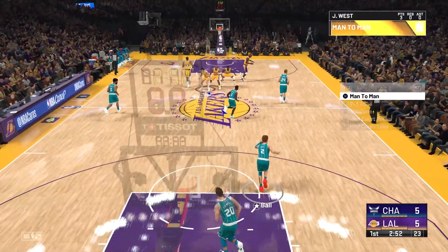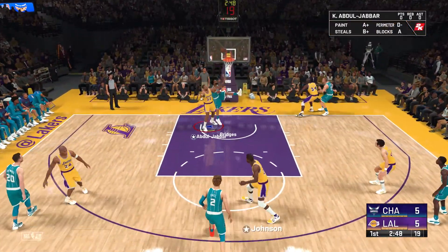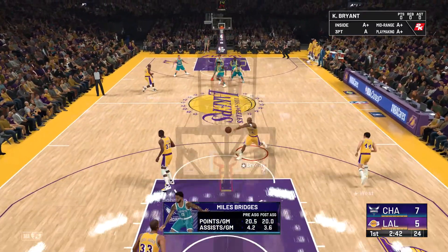Both teams working to stretch the floor. Nothing like answering back — one team gets three, you hit three of your own. Boom, and he can time his passes so perfectly. What an assist!